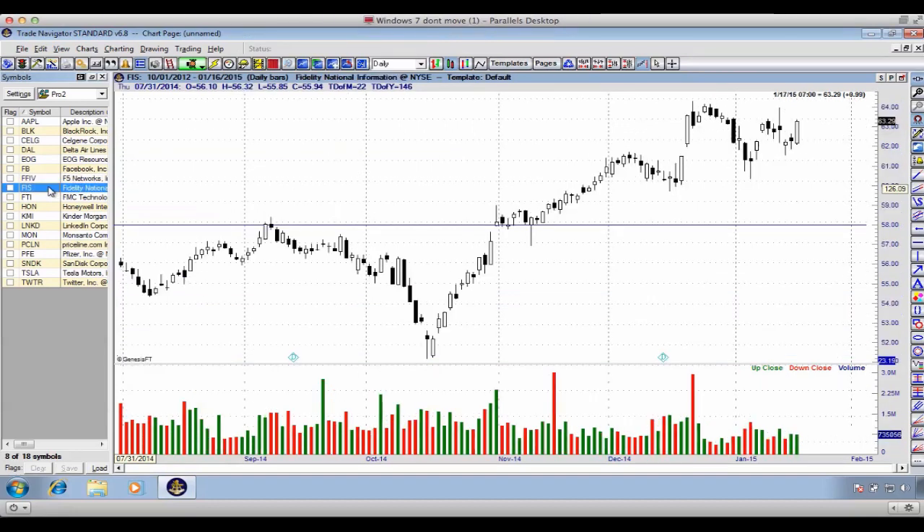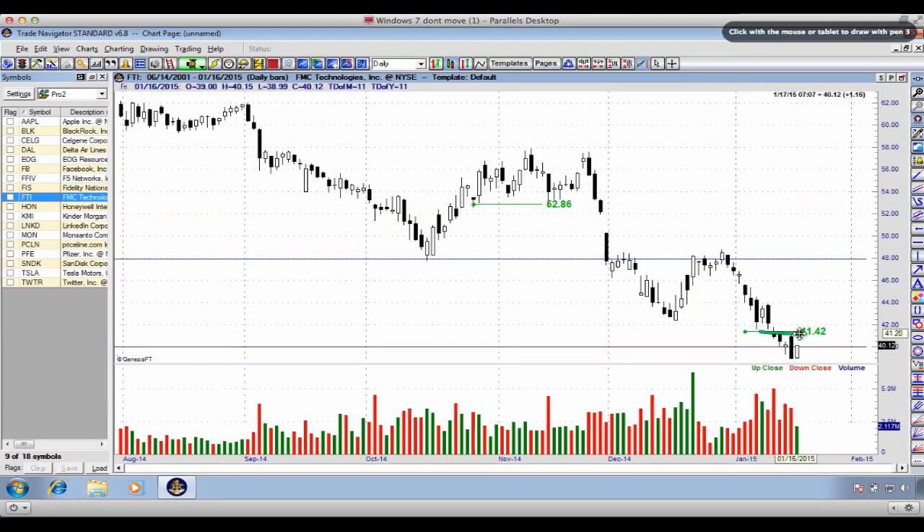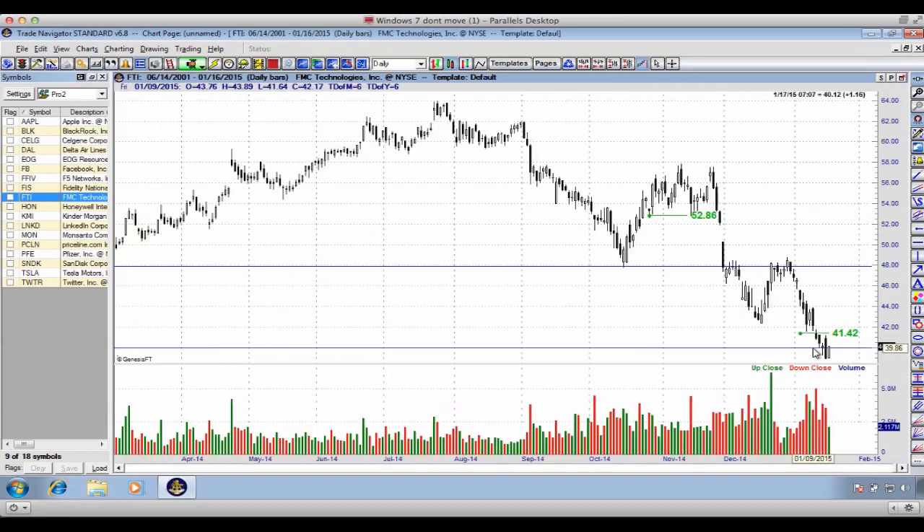FIS is another stock at almost a support level, in some form of an ascending triangle or wedge. Today's candlestick doesn't give us too much further argument, but you can see we're sitting on the edge of an upward support level. FTI is again breaking down into a support level — we're sitting right on the edge.